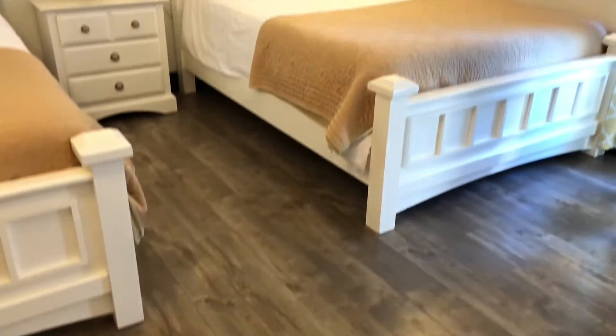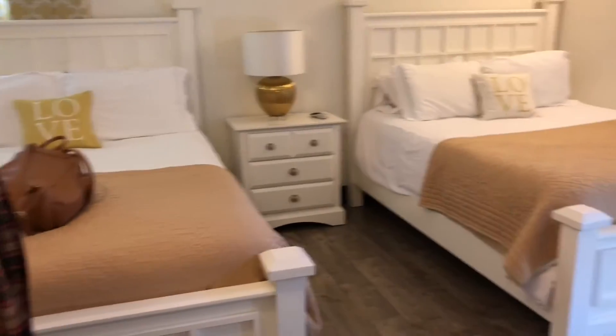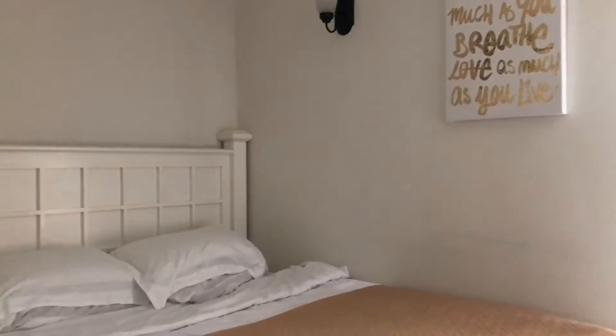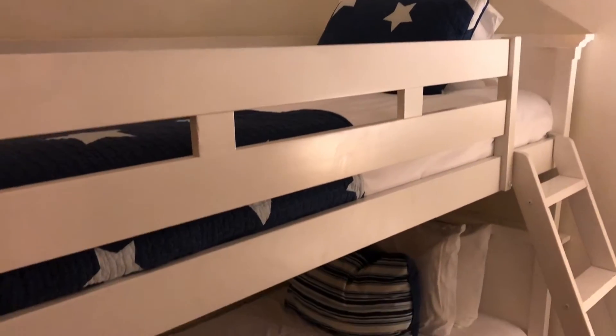Each of the bedrooms included flat screen TVs. They were all smart TVs, so we could easily link in our Netflix and personalize whatever we wanted to watch — cable, all of that. The entire house had free Wi-Fi, which was so perfect.